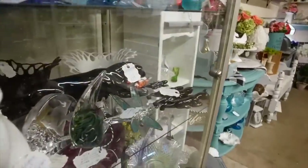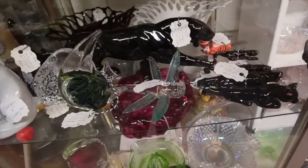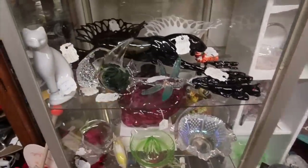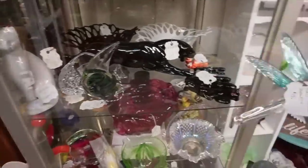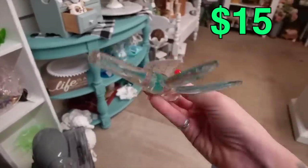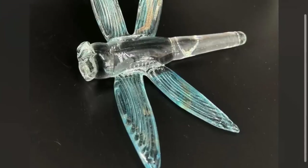Look at that dragonfly — a glass dragonfly. I can't open this case. $15 on the dragonfly. I'll take the dragonfly for $15.